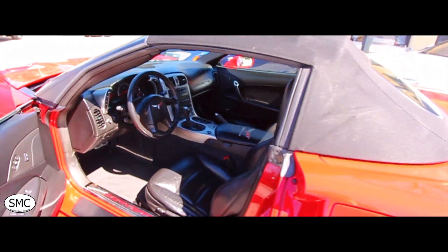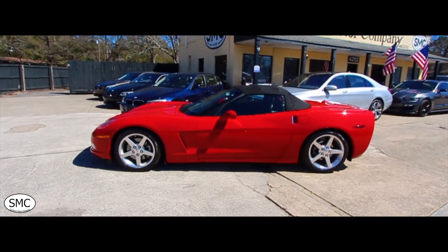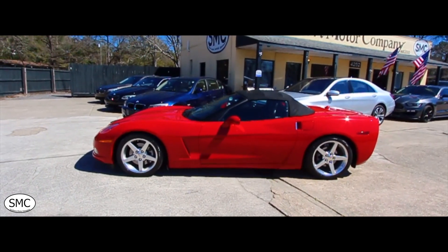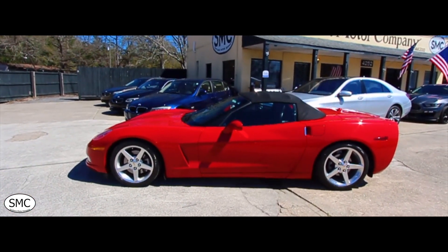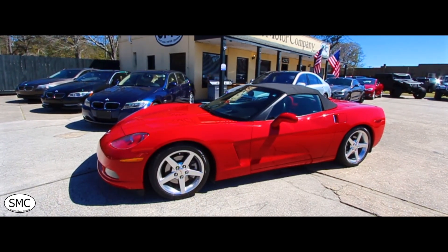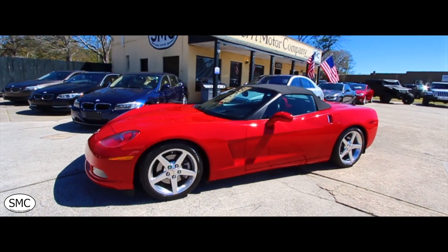If this is something you're interested in, come on down and see us at Southern Motor Company — talk with Chris, Chad, or Randy. We'll be more than happy to help you get behind the wheel of this gorgeous American sports car. Give us a call at 843-277-2983. You can also visit us online at southernmotorcosc.com for more photos, the Carfax report, and pricing. This vehicle is currently priced at $23,990. These Corvettes do sell quickly, so give us a call and say you're interested in that pretty red Corvette you saw on Facebook.